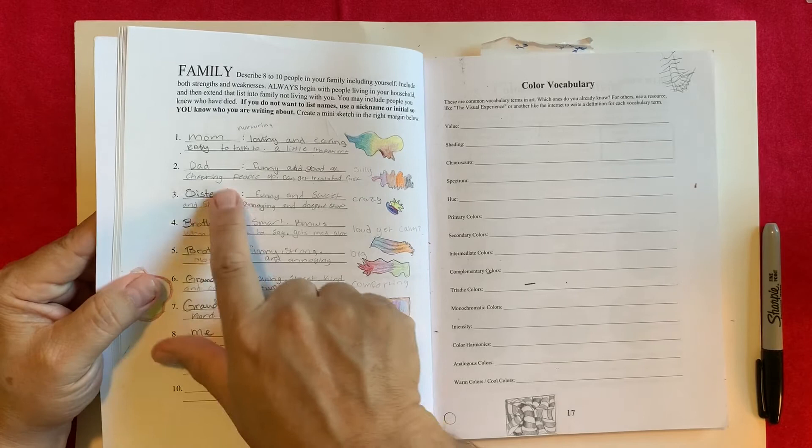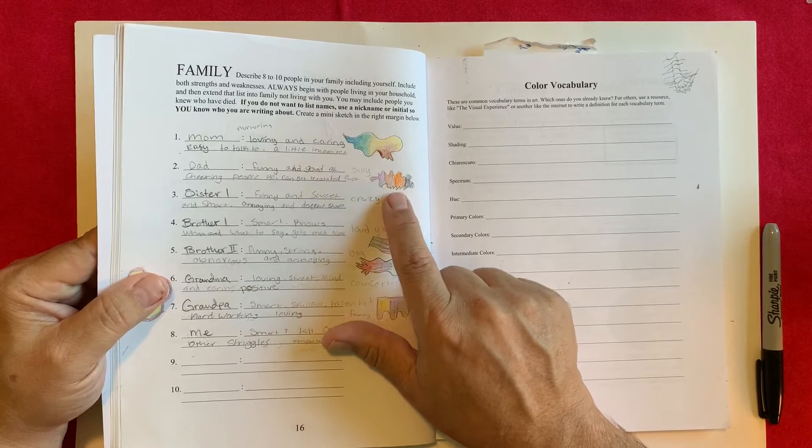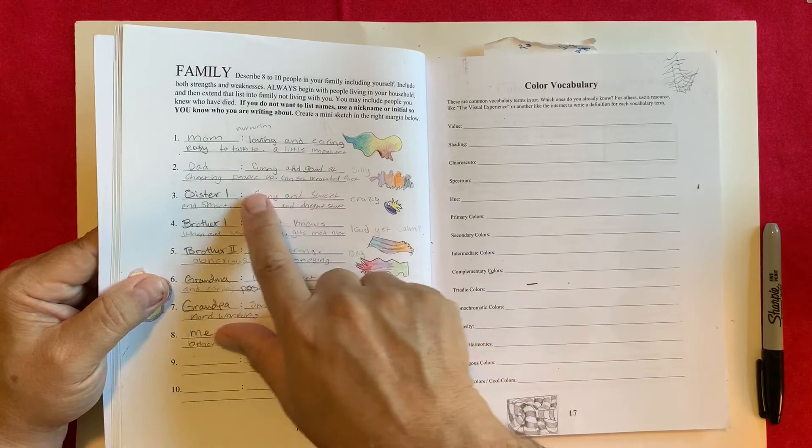For dad: funny, good at cheering people up, and can get irritated fast. We've got colors of purple for calm, brown for hard-working, orange for aggressive, and black for mystery. Maybe you don't know where that aggression is coming from — someone who can get set off really fast, and you're like, whoa, what happened?